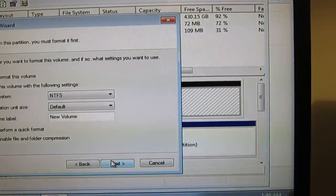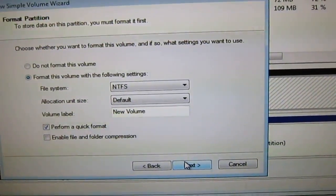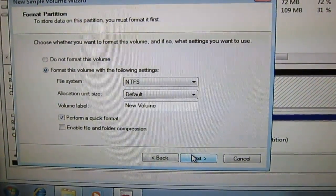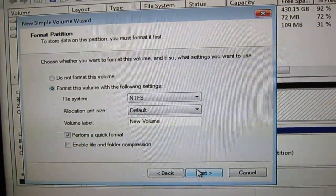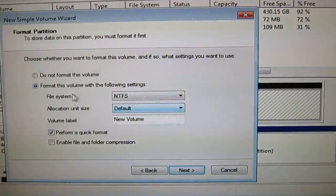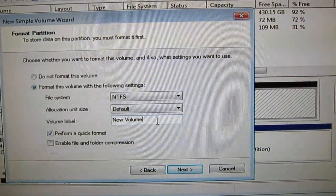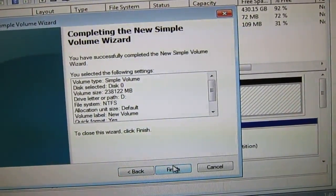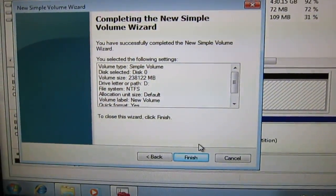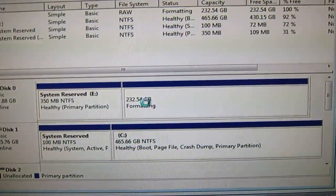My theory is that because it was just the partition that was damaged, the disk itself is going to be okay since it's still showing up in BIOS and in disk management. My theory, if it's correct, is that when I make this new volume — the new partition — it's going to work. I think something happened that corrupted the partition, and making a new partition should fix it.